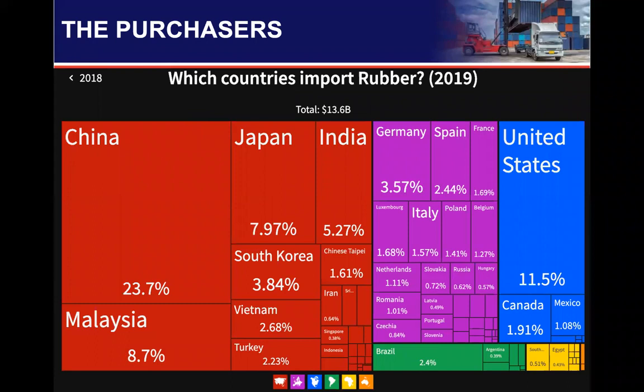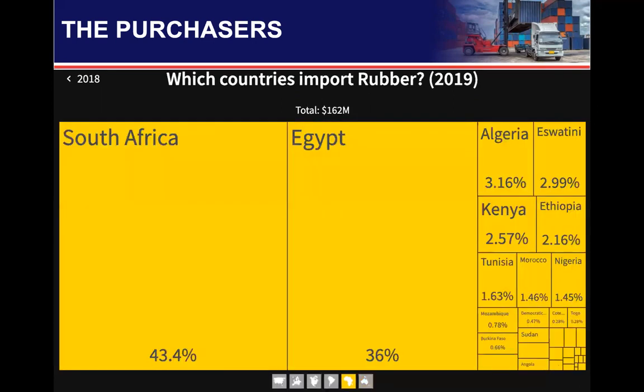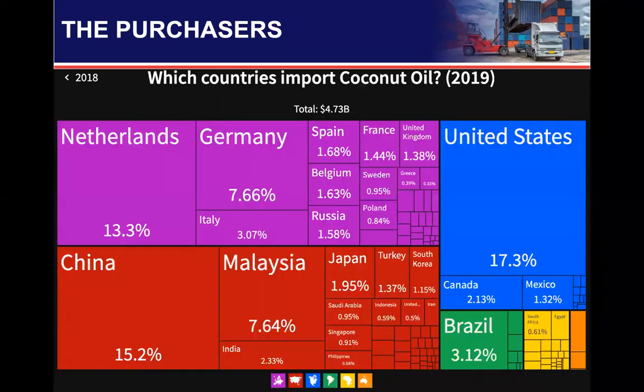For rubber, the global market size is $13.6 billion, with major importers being China, Japan, India, Malaysia, South Korea, Vietnam, Germany, Spain, the United States, Canada, Mexico, and Brazil. In Africa, there is $162 million in demand for rubber from South Africa, Egypt, Algeria, Eswatini, Kenya, Ethiopia, Tunisia, and Morocco. For coconut oil, the market size is $4.73 billion, with major importers including Netherlands, Germany, China, Malaysia, Japan, United States, Canada, Mexico, and Brazil. In Africa, major importers are South Africa, Egypt, Algeria, Tunisia, Morocco, Kenya, Mali, and Somalia.